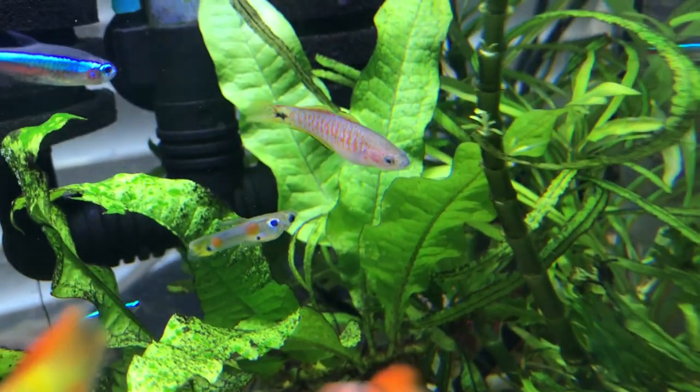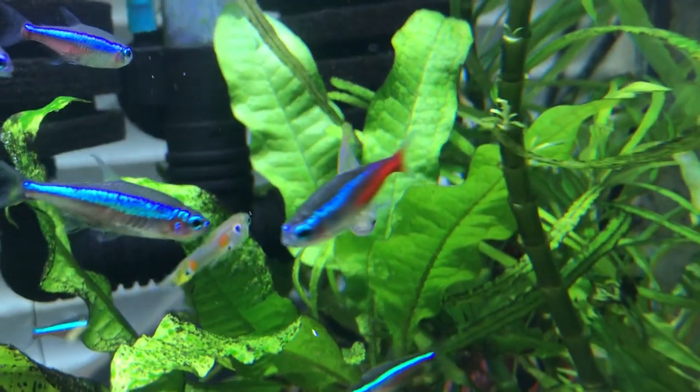Definitely a fish to consider if you're looking for a peaceful community fish with brilliant colors and a very unique personality. I would definitely recommend the peacock gudgeon.